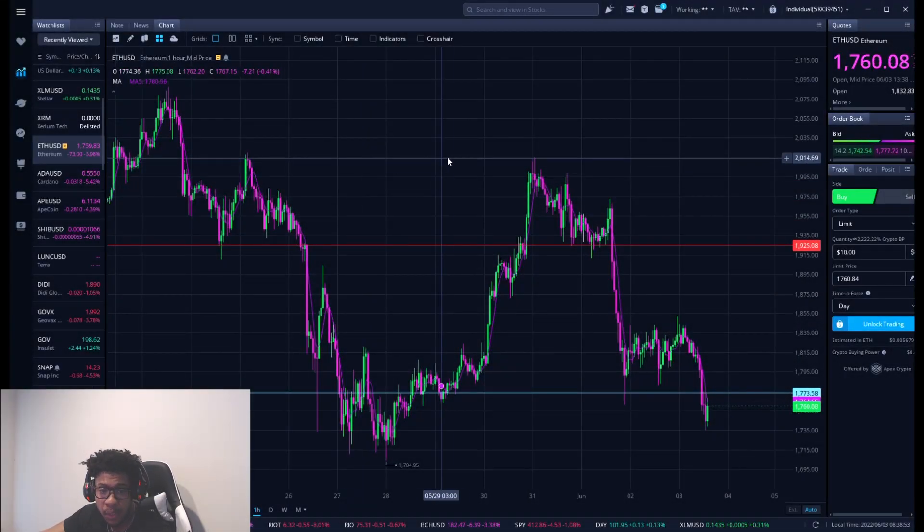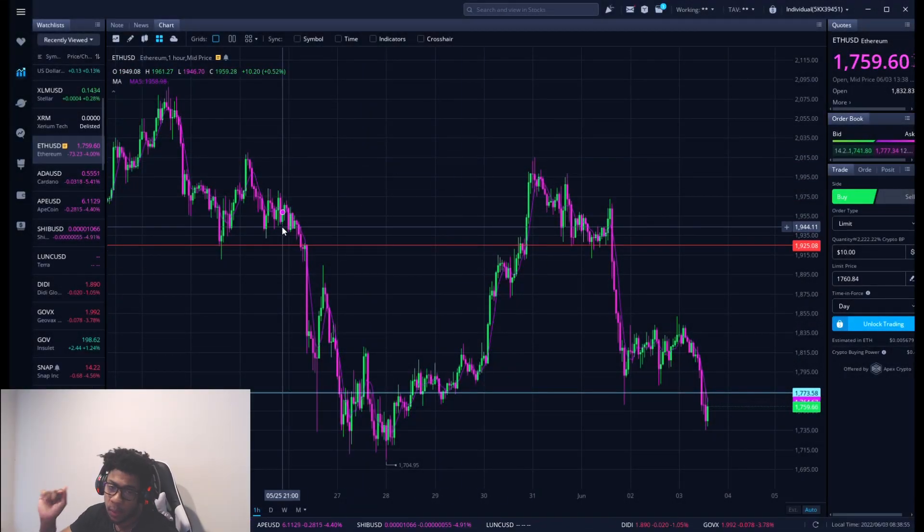All right guys, what is up? It's your boy Will back with another video. We're going to be talking about Ethereum, ticker symbol ETH.